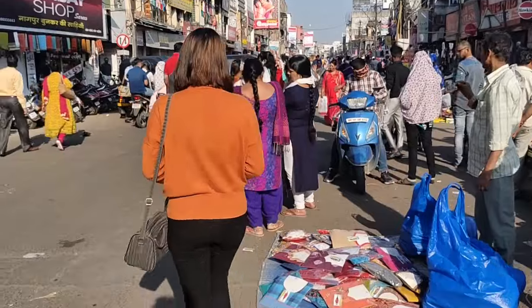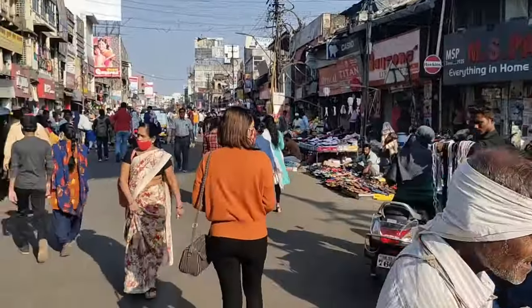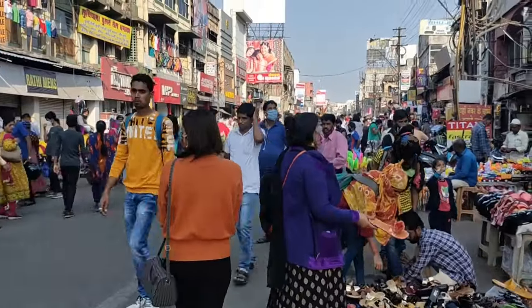So I am ready. I have a purse, and I was actually not planning to go shopping, so I didn't carry a bag. Otherwise, you should carry a bag and keep money with you.